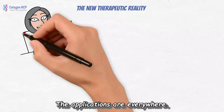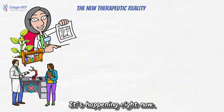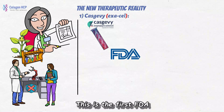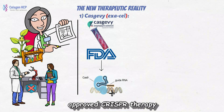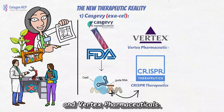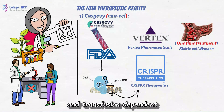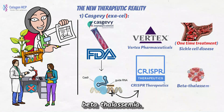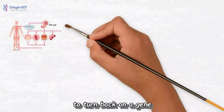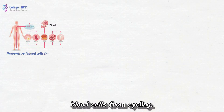The new therapeutic reality — the applications are everywhere, and this is not just lab talk, it's happening right now. Casgevy is the first FDA-approved CRISPR therapy, developed by CRISPR Therapeutics and Vertex Pharmaceuticals. It's a revolutionary one-time treatment for sickle cell disease and transfusion-dependent beta-thalassemia. It works by editing the patient's own blood stem cells to turn back on a gene for fetal hemoglobin, which prevents red blood cells from sickling.